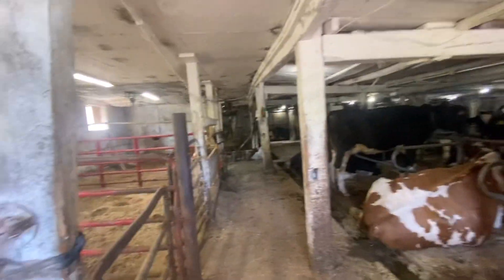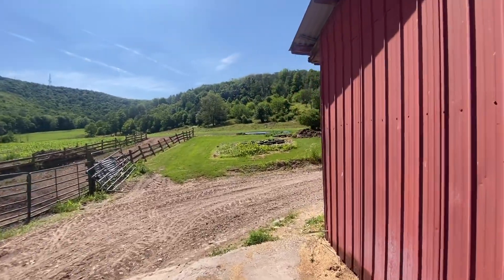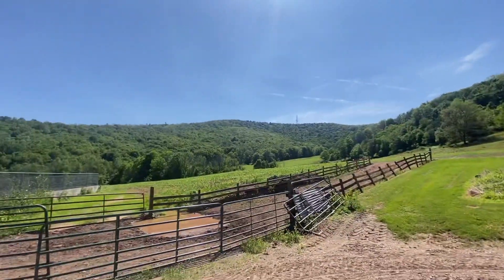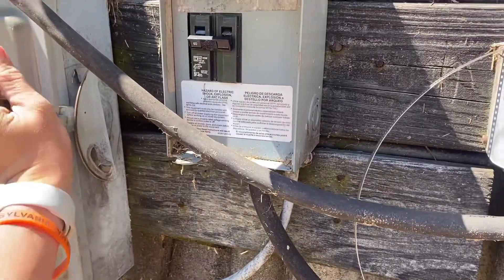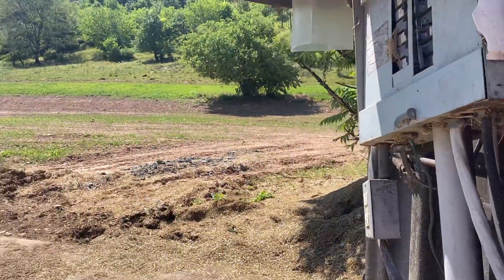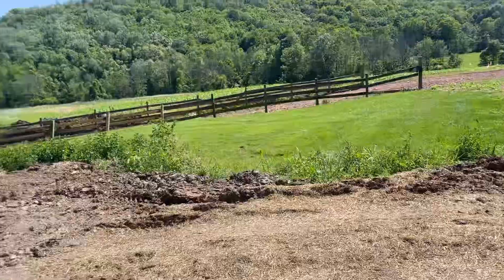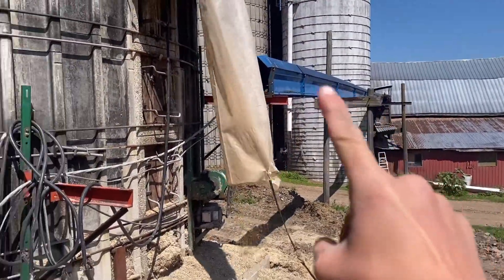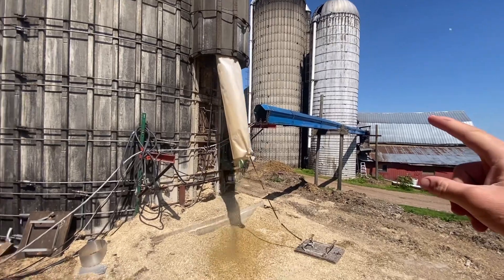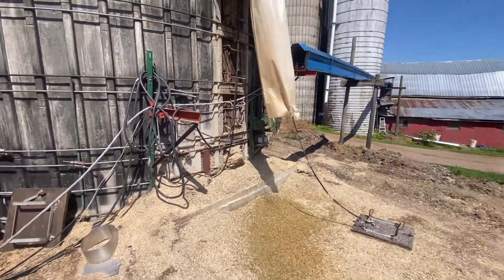That's just about all this barn has — it has a couple silos outside and that's how we make the mix. There's our corn silo, and over here is our haylage silo. The blue conveyor right there used to come down here and the mix used to go right into it, but the chain in it went bad and it cost more for a new chain than it would to put a whole new one in. So we just scoop it up with the skid steer and put it in the mixer that way.